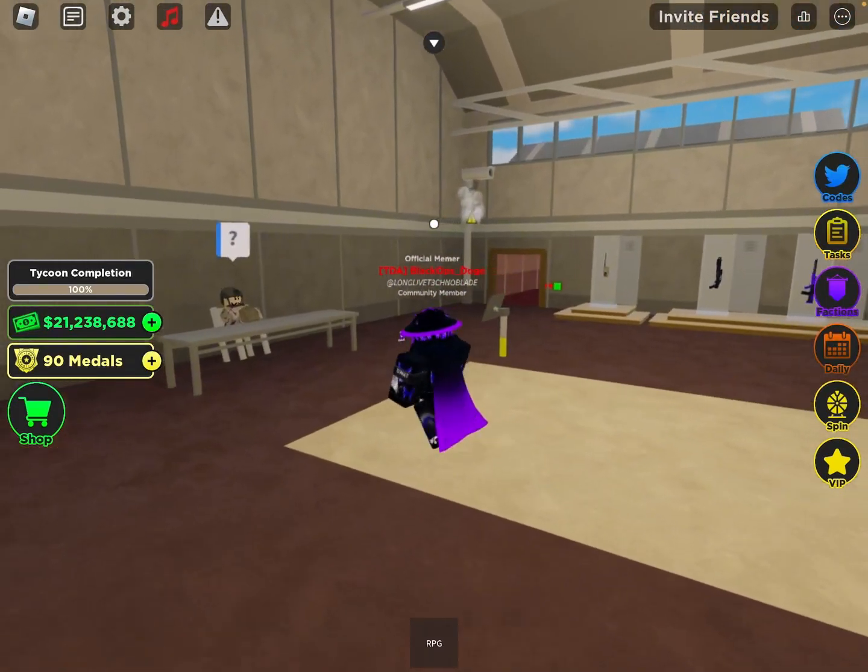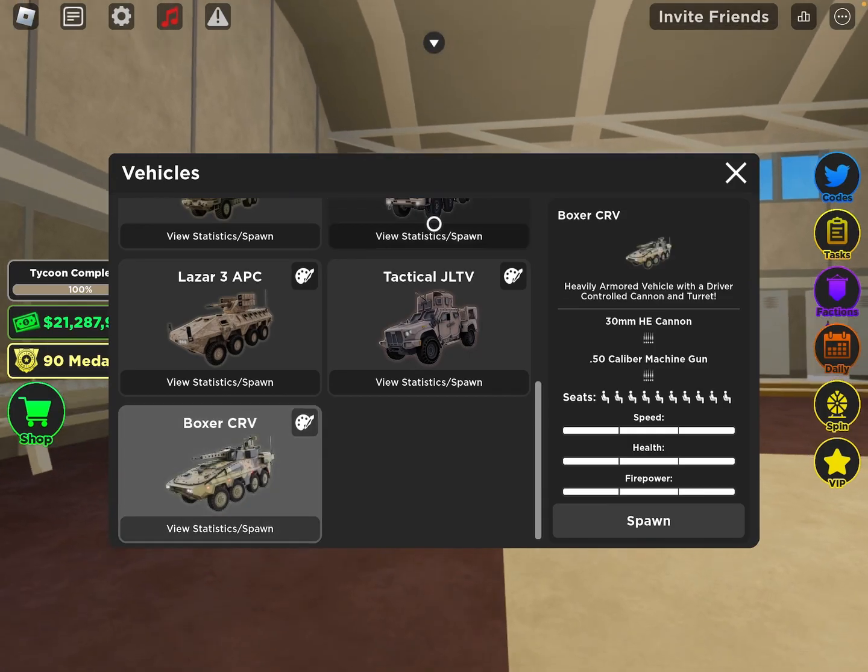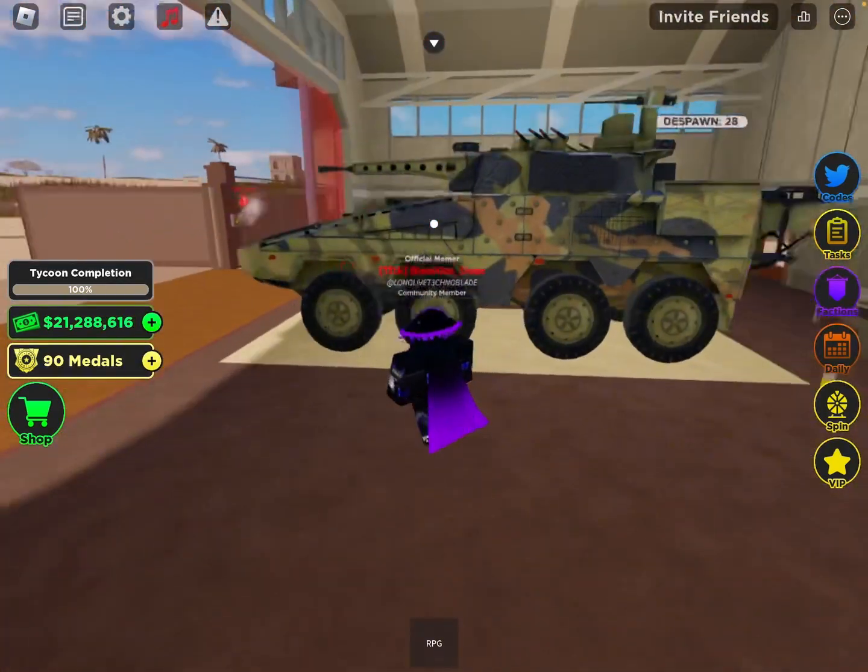Hello and welcome back to another video. Today I'll be comparing the Boxer CR-V and Laser 3 APC to find out which one is better, so let's go on with the video.